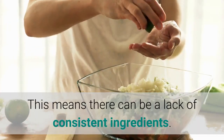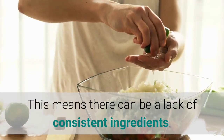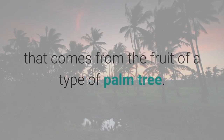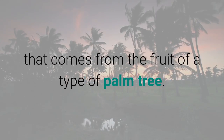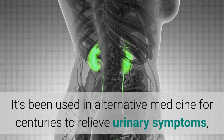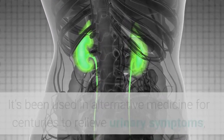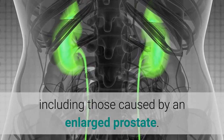This means there can be a lack of consistent ingredients. Saw palmetto is an herbal remedy that comes from the fruit of a type of palm tree. It's been used in alternative medicine for centuries to relieve urinary symptoms, including those caused by an enlarged prostate.